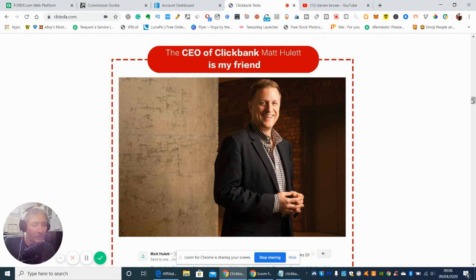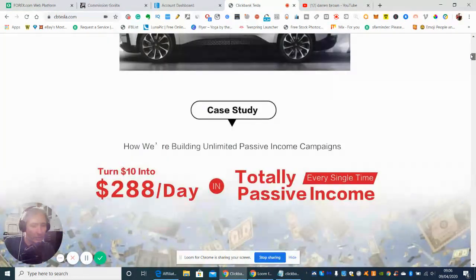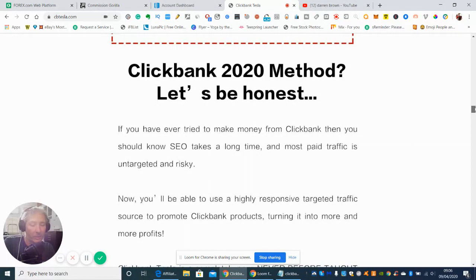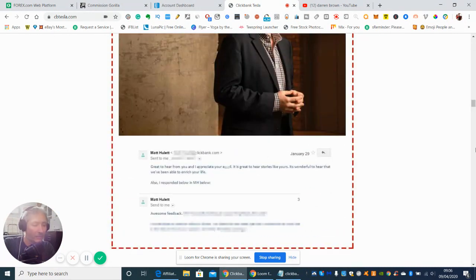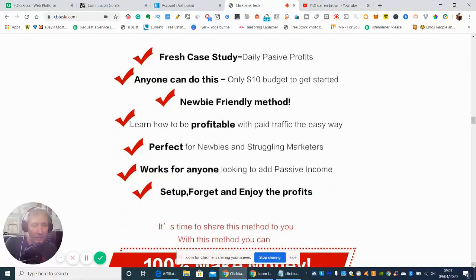The gentleman's name is Matt Hullet, and we scroll along just giving you a brief encounter on this, so it gives you a good idea of what it's all about. If you have any questions, this will be on my YouTube channel. All you've got to do is click directly below where the link is, and you can email me at any time. So basically it's a fresh case study with daily passive profits. Anyone can do this. It takes only a $10 budget to get started. It's a newbie-friendly method — learn how to be profitable with paid traffic the easy way. Perfect for newbies and struggling marketers. Works for anyone looking to add a passive income, and it's set up, forget, and enjoy the profits.